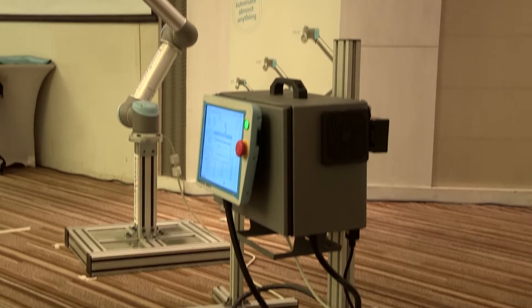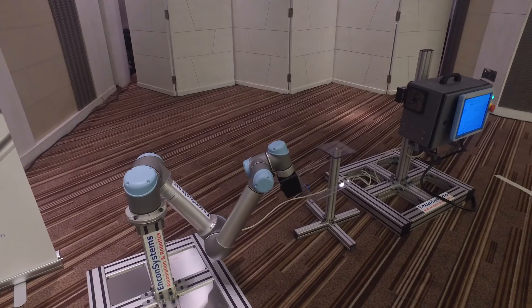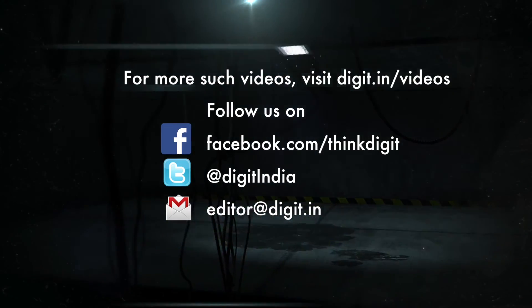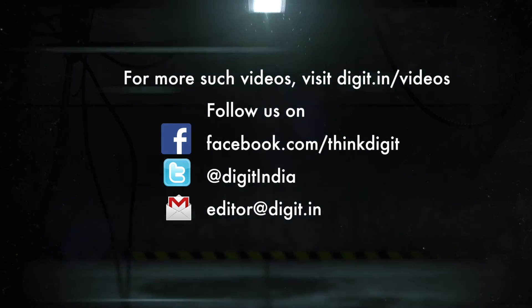So that was the Universal Cobot UR5 — the robotic hand that can mimic all human hand actions. If you like this video, click subscribe. If you don't, leave a comment and let us know how we could do better. This is Adamya signing out.